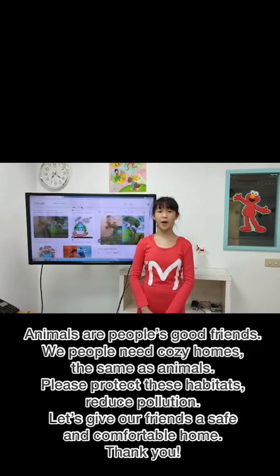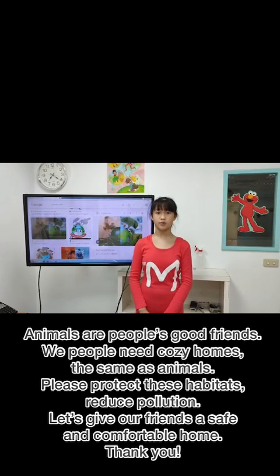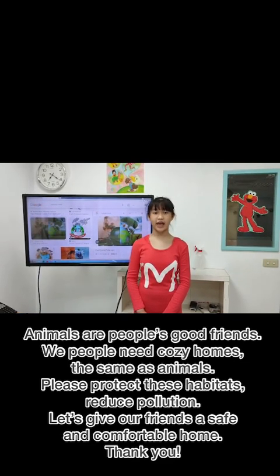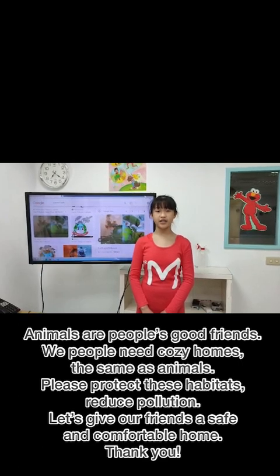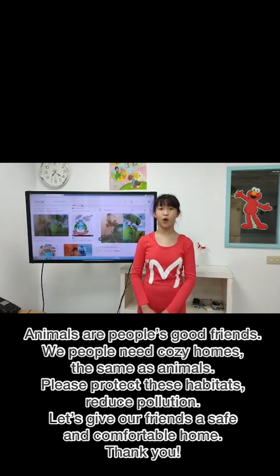Animals are people's good friends. We people need cozy homes, the same as animals. Please protect these habitats. Reduce pollution. Let's give our friends a safe and comfortable home.